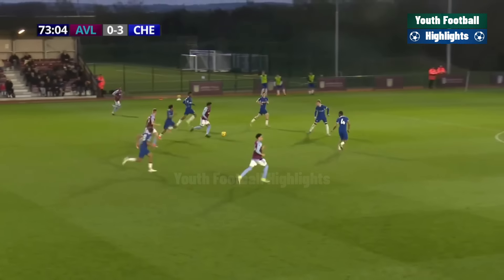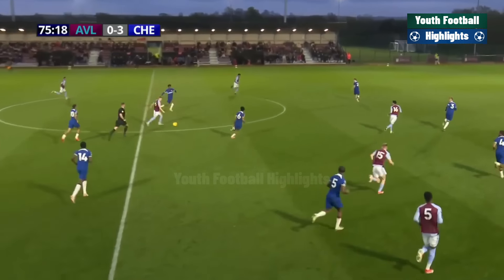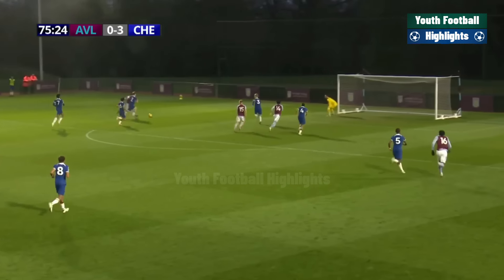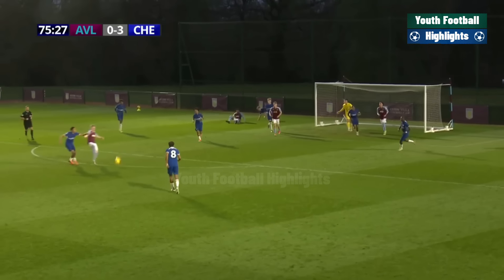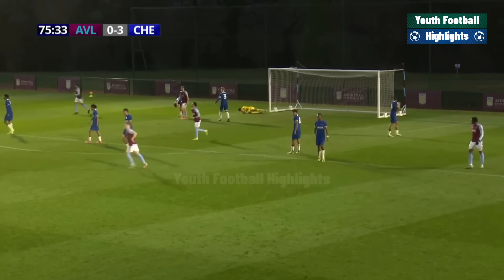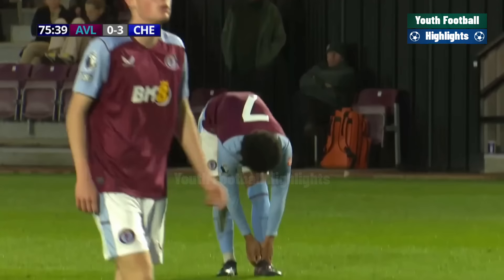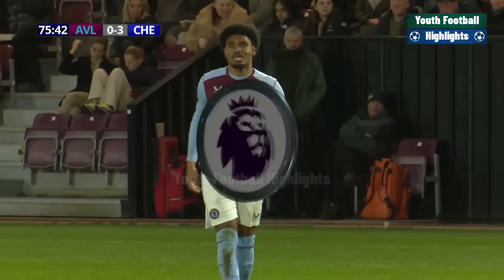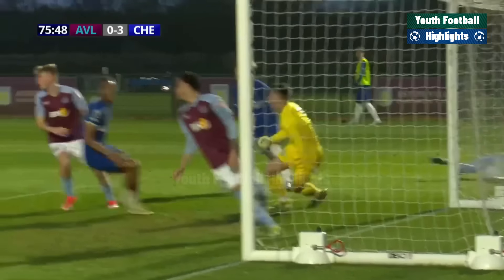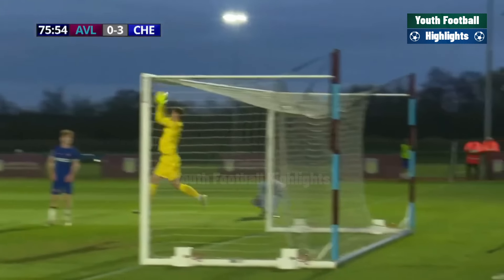Caden Young goes for a blockbuster — sometimes you find out more about someone's character in a losing position than in a winning one. Here's Caden Young with a good run forward — excellent drive — but saved by the legs of Teddy Curd, who's produced some good pieces of goalkeeping in this game. Caden Young has been excellent in this second half, first down the right and now down the left, causing all sorts of problems. He was in the game a lot in the first half as well.